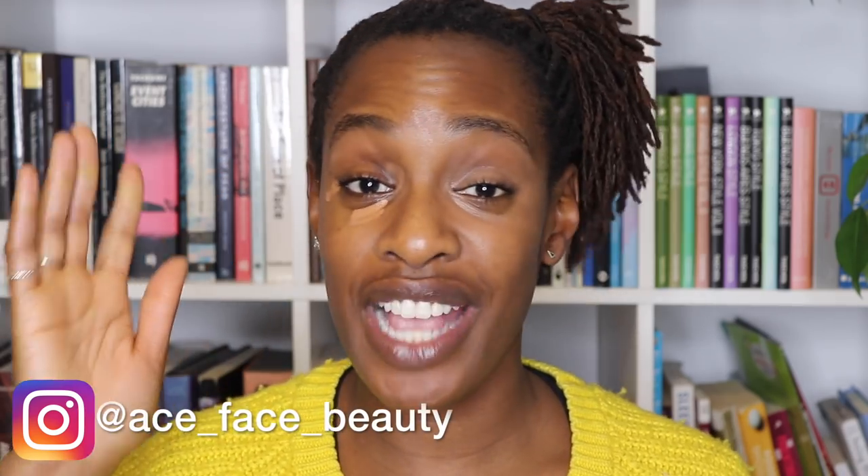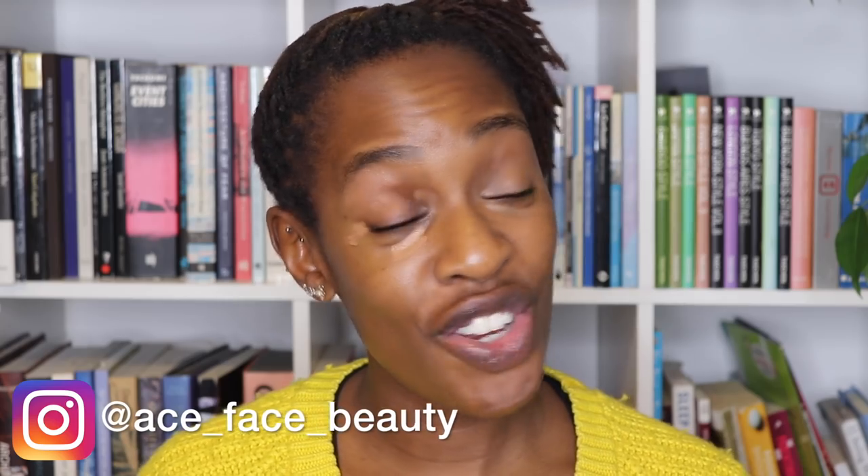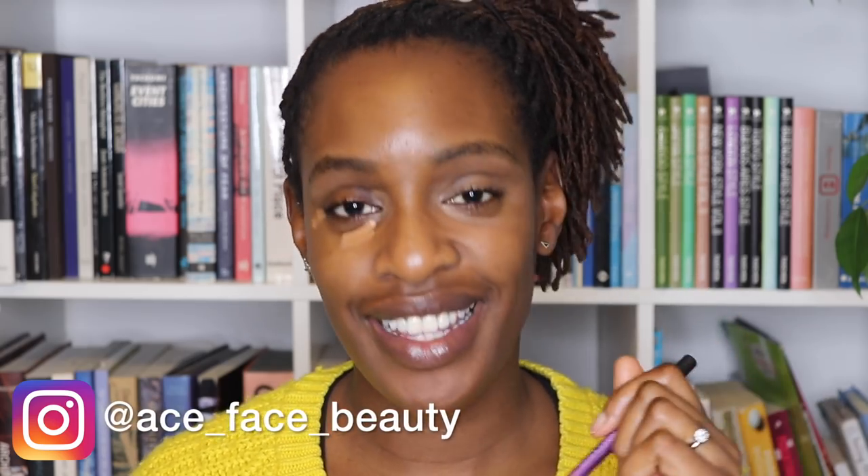I'm taking a dome shadow brush from Real Techniques and just blending that out. Back to the concealer blending. I'm taking my Benefit 24-hour brow setter and just going to brush up my brows.